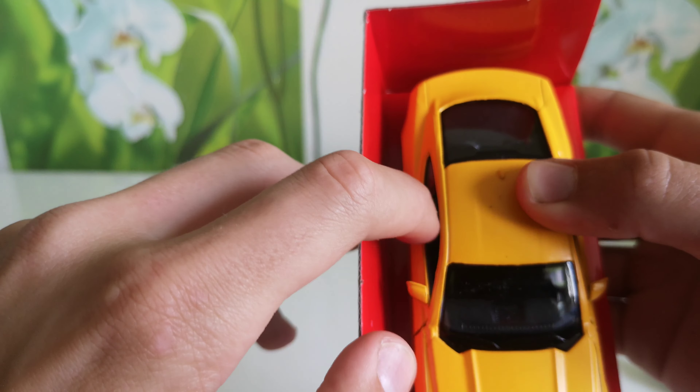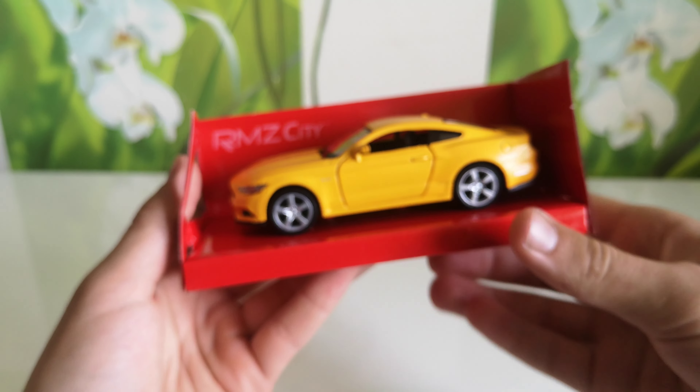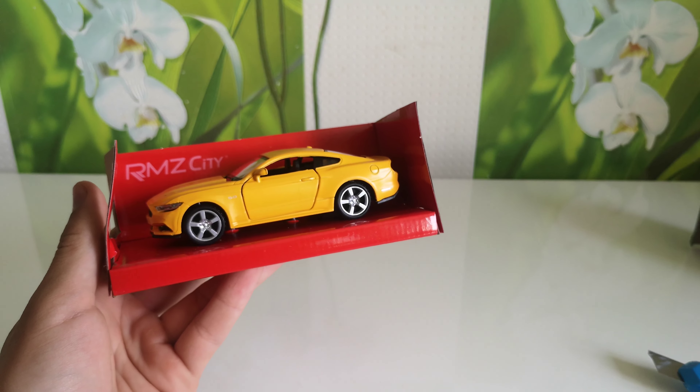The other door is also opening. Great model! Bye-bye!